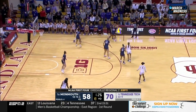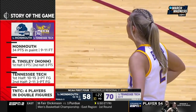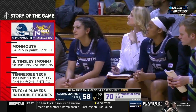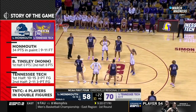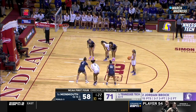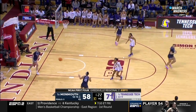Points in the paint — it's been advantage Monmouth by 20. But the difference has really been the shooting of Tennessee Tech. The three-point shots helped Tennessee Tech separate. Monmouth got the ball inside but missed a lot of layups, a lot of chip shots that normally go in.